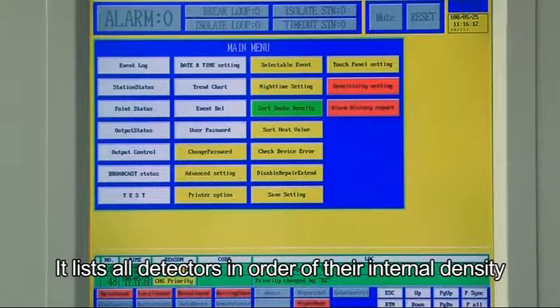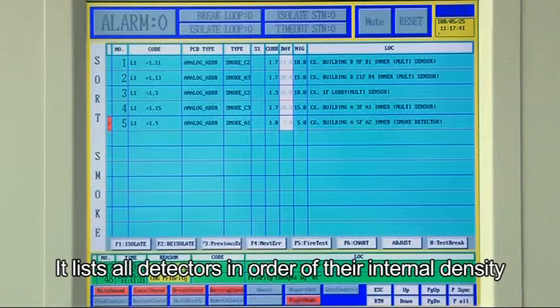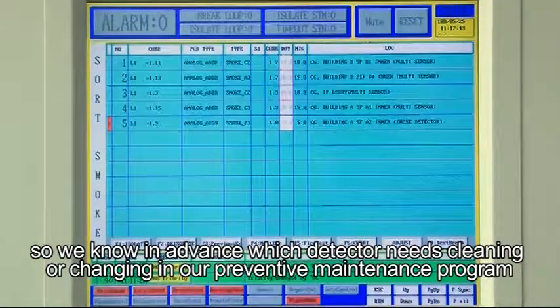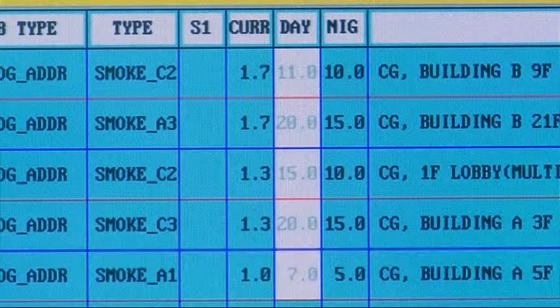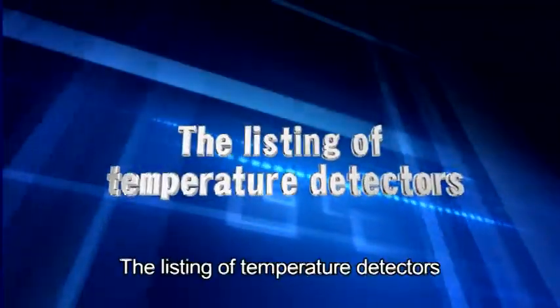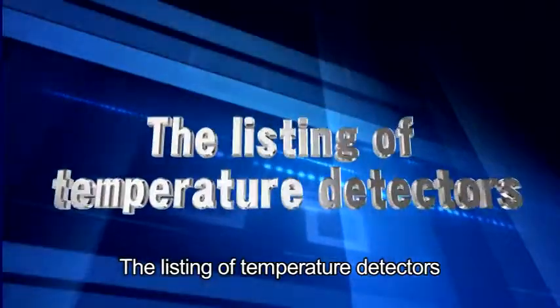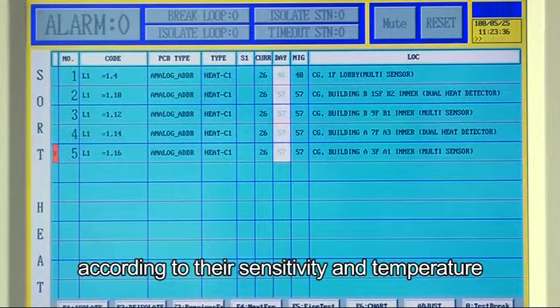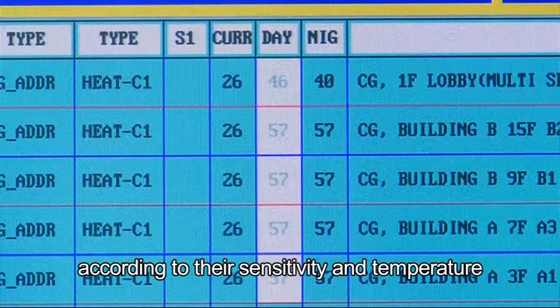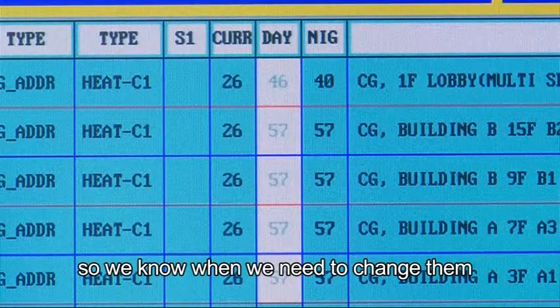The density listing of smoke detectors lists all detectors in order of their internal density, so we know in advance which detector needs cleaning or replacement in our preventative maintenance program. The listing of temperature detectors lists all temperature indicators with their readings according to sensitivity and temperature, so we know when to change them.